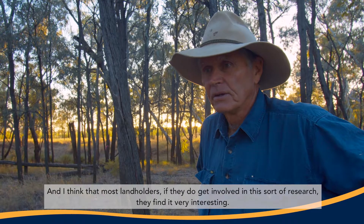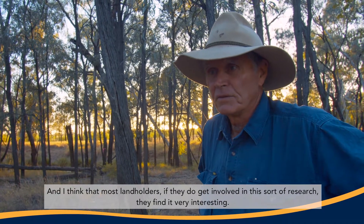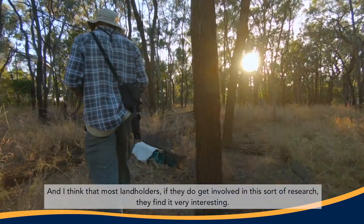I think most landholders, if they do get involved in this sort of research, find it very interesting.